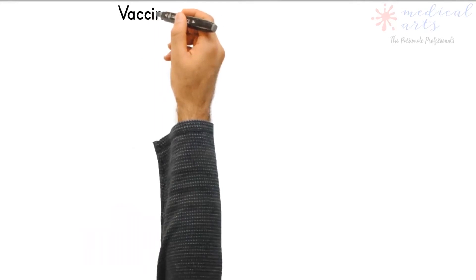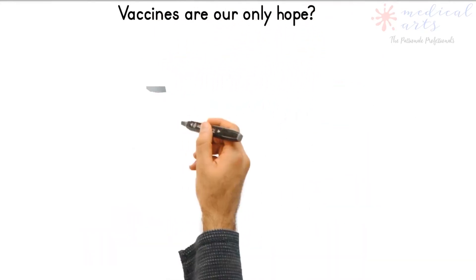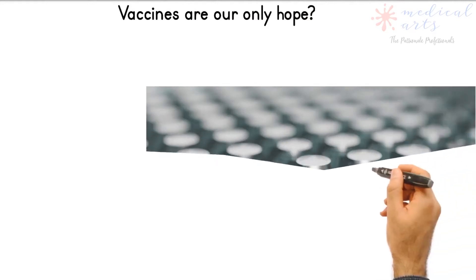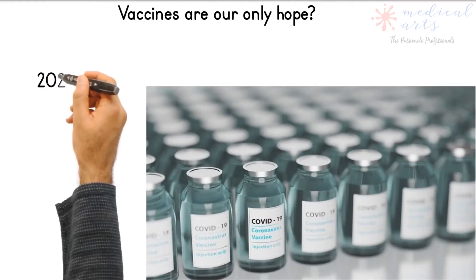By the end of 2020, several vaccines had become available for use in different parts of the world. Over 40 candidate vaccines were in human trials and over 150 were in preclinical trials.